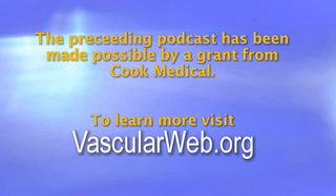This vascular briefing is made possible by a grant from Cook Medical. To learn more about inferior vena cava filters, please visit vascularweb.org.